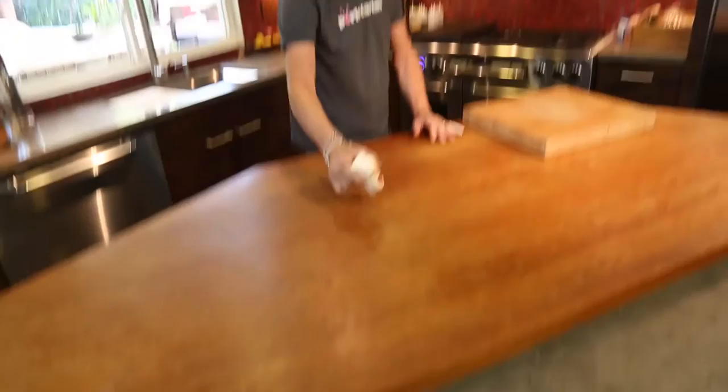Pardon me for swearing. All right, so the first thing is a little goat cheese thing.